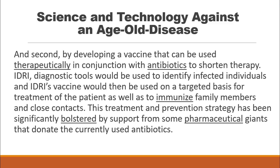This treatment and prevention strategy has been significantly bolstered by support from some pharmaceutical giants that donate the currently used antibiotics.